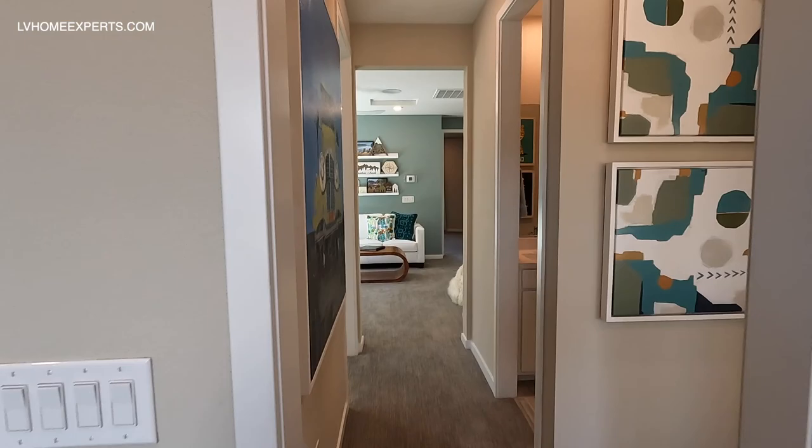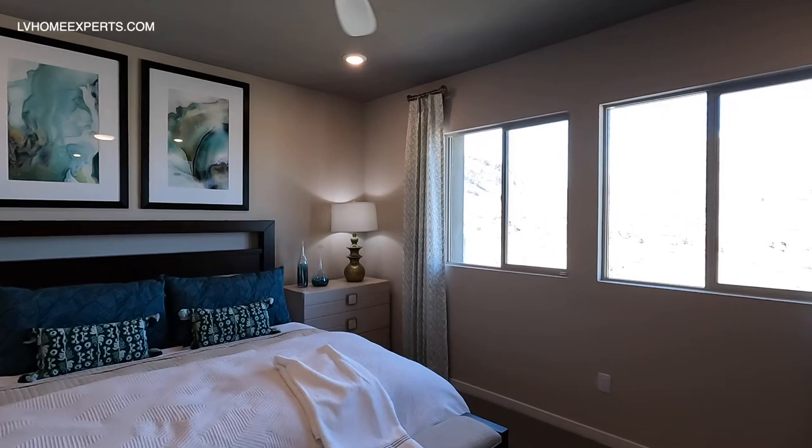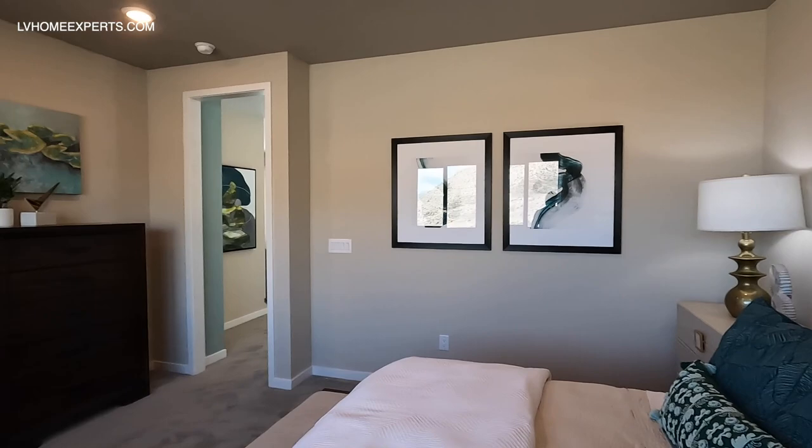This one is just plain Jane. Let's go take a look at the primary. Looks like we have our attic access right here. Now the primary — I thought it had a balcony but it doesn't. Well, this is definitely a king-size bed space so it's pretty large.